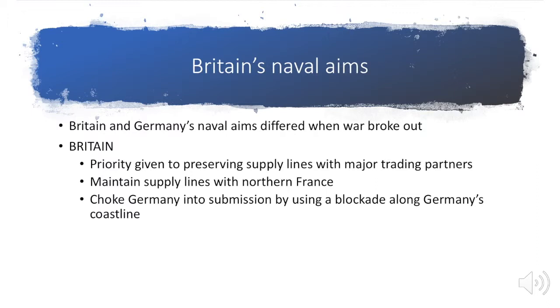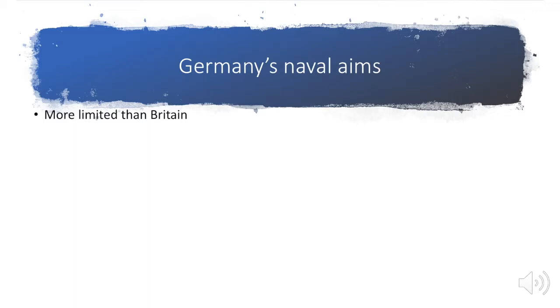In order to do this, what they were hoping to do was choke Germany — use that navy and choke the heck out of Germany — choke them into submission using a blockade along Germany's coastline. Germany had some different things going on. Their goals were slightly smaller and more limited than Britain's.